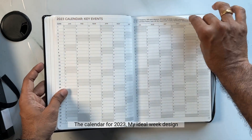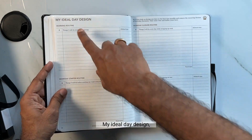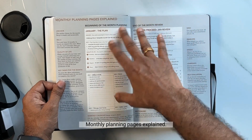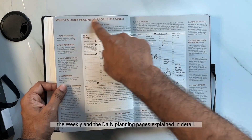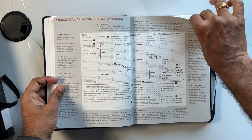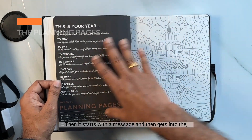Next is the calendar for 2023, followed by 'My Ideal Week Design' and 'My Ideal Day Design.' Then there are the monthly planning pages explained, including beginning-of-the-month planning, end-of-the-month review, and the weekly and daily planning pages explained in detail. Then it starts with a message and gets into the monthly planning pages.